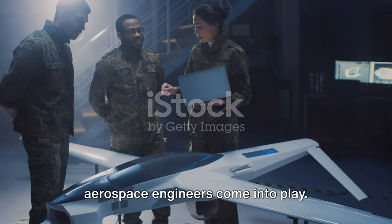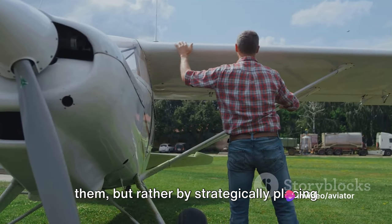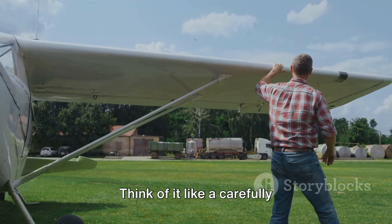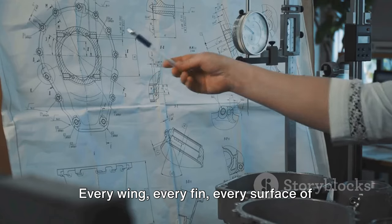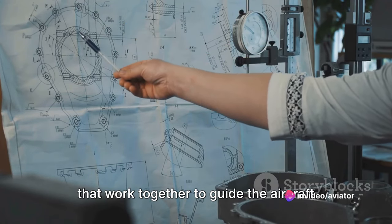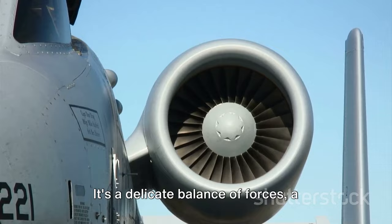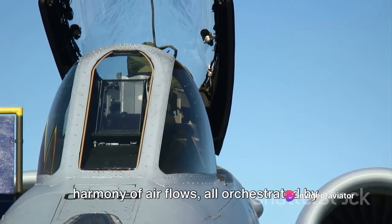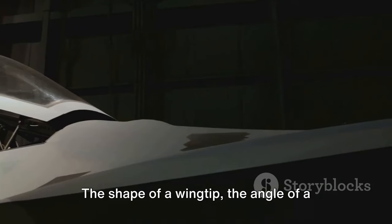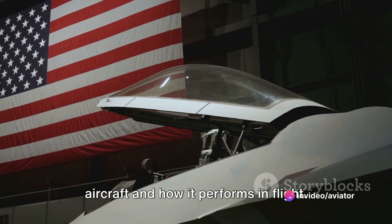That's where the ingenious solutions of aerospace engineers come into play. They focus on managing these airflow collisions — not by trying to eliminate them, but rather by strategically placing structures such as wings and fins to improve the aircraft's vectoring and stability. Think of it like a carefully choreographed ballet: every wing, every fin, every surface of the aircraft is positioned and shaped just right, creating a symphony of air flows that work together to guide the aircraft safely and efficiently through the sky. It's a delicate balance of forces, a harmony of air flows, all orchestrated by the intricate design of the aircraft. Even the smallest details matter — the shape of a wingtip, the angle of a fin, every curve and contour can make a difference in how the air flows around the aircraft.